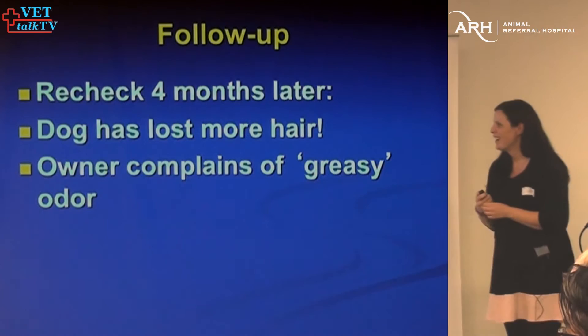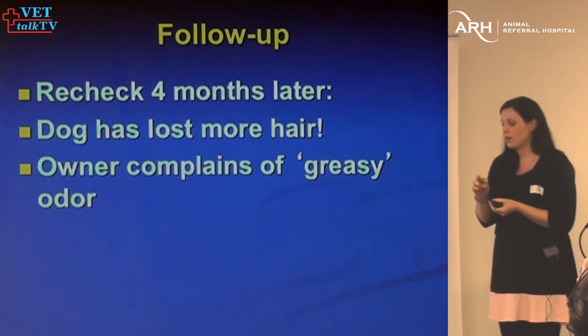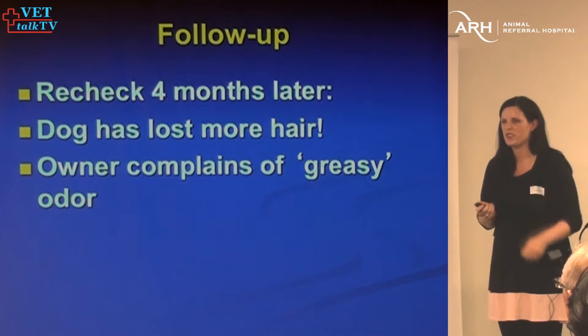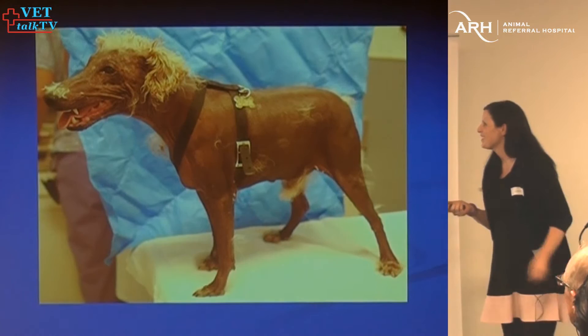At a recheck four months later, the dog looked worse. Were the testicles symmetrical? Not in that case. The last two cases I've had, I was able to palpate the tumors — they don't have to be huge, they can be very small. Before castration, I'll often ultrasound the testicles to identify the tumors. It's always a good idea to thoroughly palpate them, but not always will you be able to feel them.